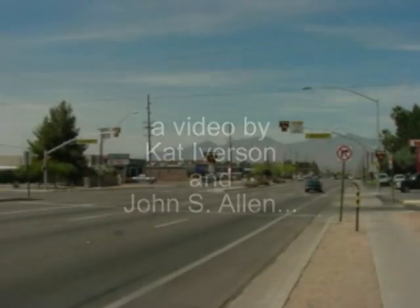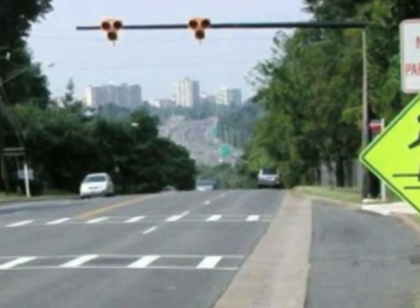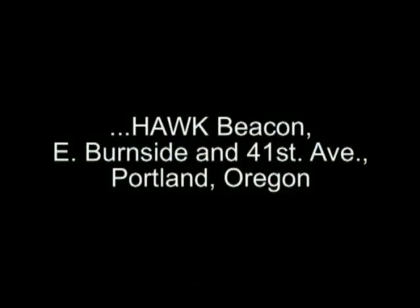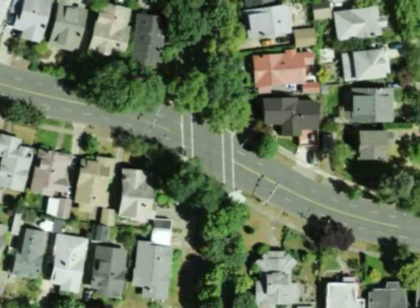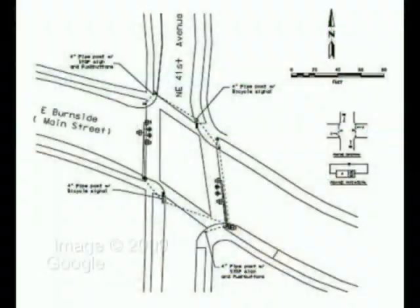A high-intensity activated crosswalk beacon, or HAWK beacon, looks much like the warning lights at railroad crossings and fire stations. HAWK beacons are still rare in the USA. Portland, Oregon has a HAWK beacon where a bicycle route crosses busy East Burnside Avenue.